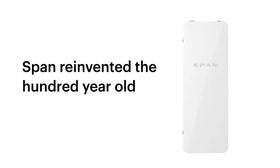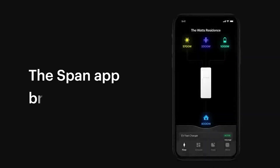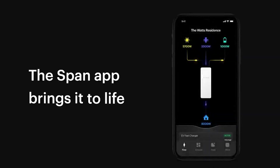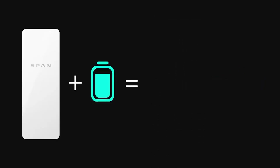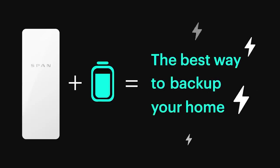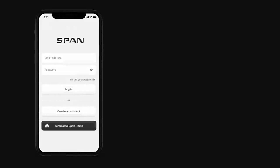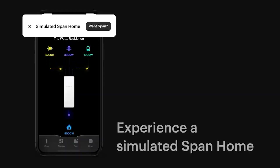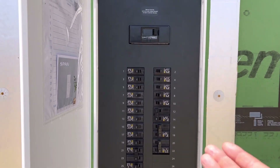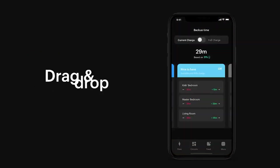Now let's take a look at the SPAN smart load center panel. SPAN is a newer player in the market, but has quickly gained a reputation for innovation and forward-thinking designs. One of the most notable features is its focus on renewable energy integration. If you have solar panels or plan to install them, SPAN's load center is designed to maximize your solar energy usage. It allows for seamless integration with solar systems and even battery storage, making it a great choice for eco-conscious homeowners.